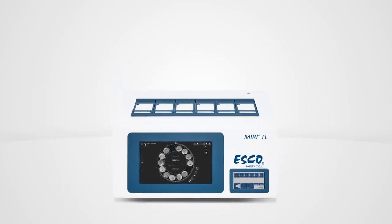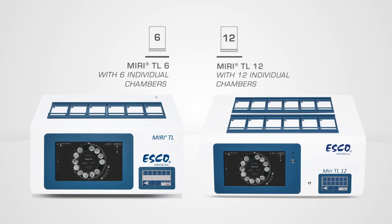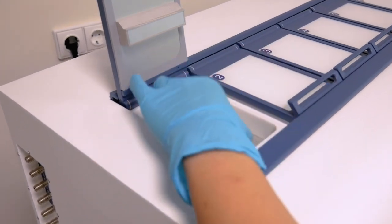It comes in two variants: the MIRI-TL6 with six separated chambers and the MIRI-TL12 with 12. It has independent chambers to avoid cross-contamination — opening one chamber does not affect the environment in any other chambers.